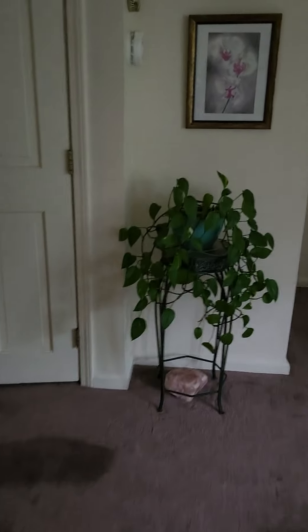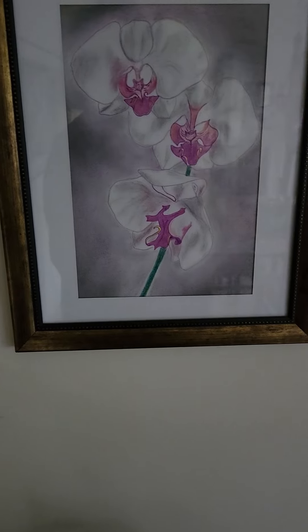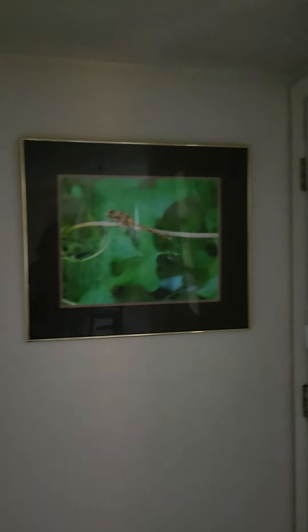I'll start with her picture and then I will show you some of her photos. She drew that freestyle and did the coloring — I think it might have been loosely based off of a real orchid. She loves orchids, and she also took this photo a while back.